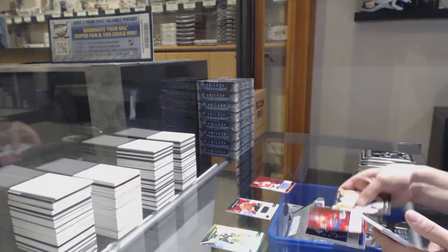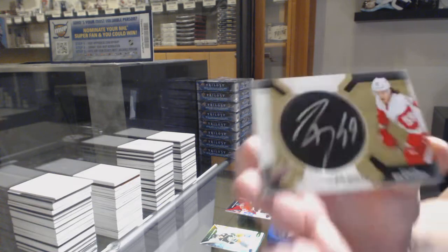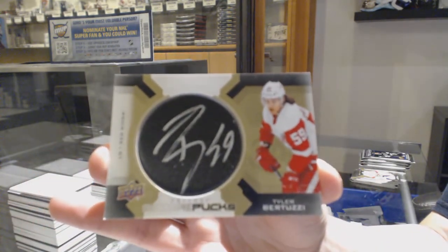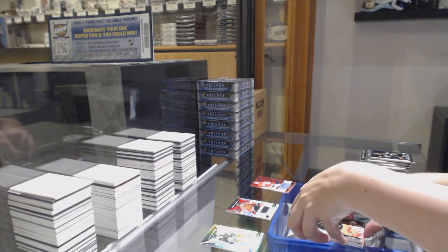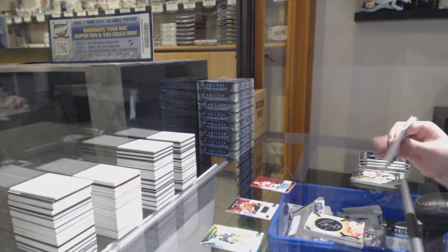Rookie renditions not numbered, Ryan Poehling. And we've got a signature pucks not numbered of Tyler Bertuzzi. You guys only missed about three or four packs, and most of it was just basic rookie renditions — just the one auto, Rudolphs Balcers, and the Kirby Dach jersey.